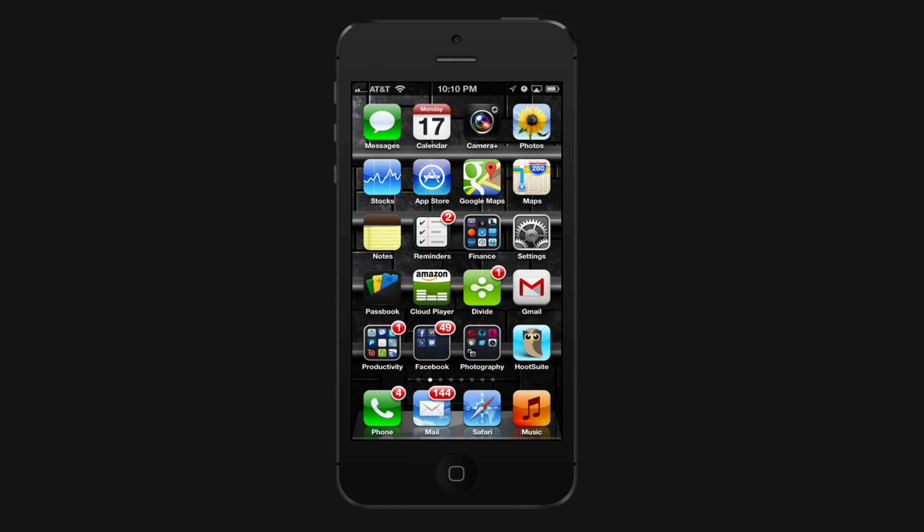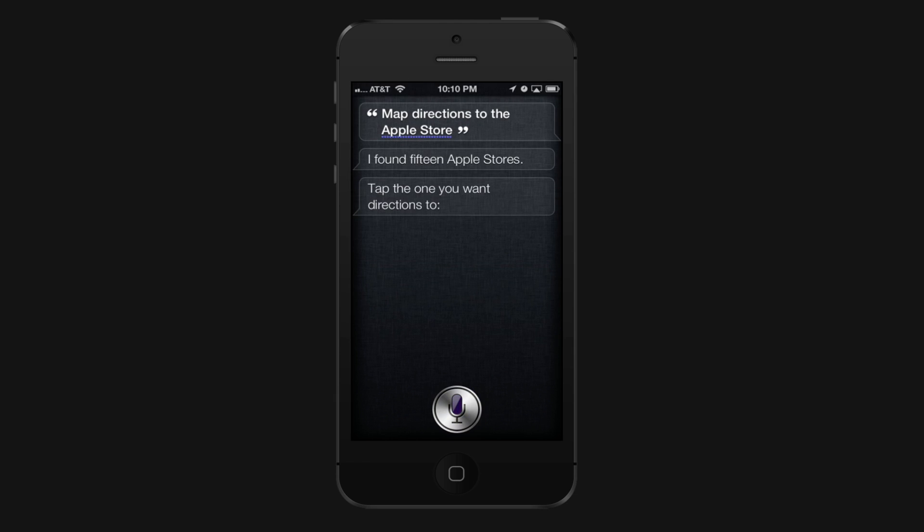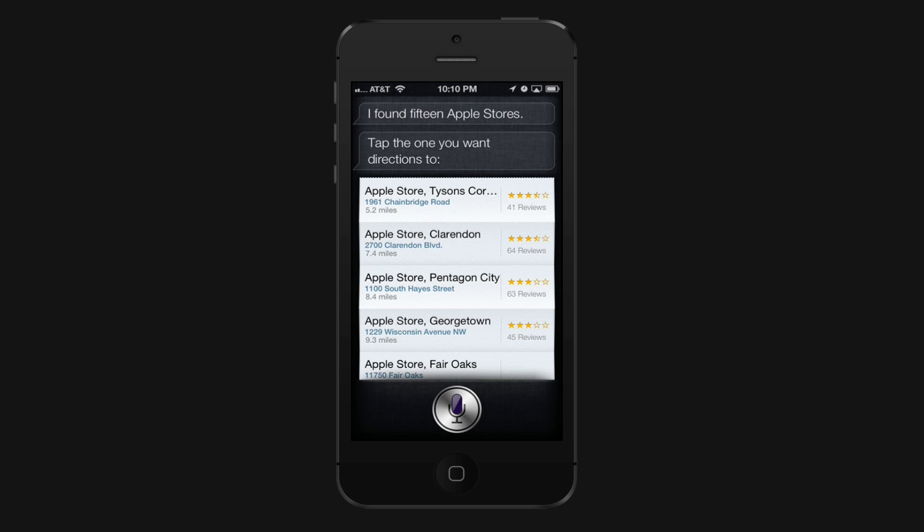For those of you who have made the switch to Google Maps from Apple Maps, one thing you'll notice is that Siri does not launch Google Maps when you give it directions. For example, if you say 'map directions to the Apple Store,' Siri finds locations and asks you to tap one — but when you do, your phone launches Apple Maps. So how do you make it launch Google Maps instead?